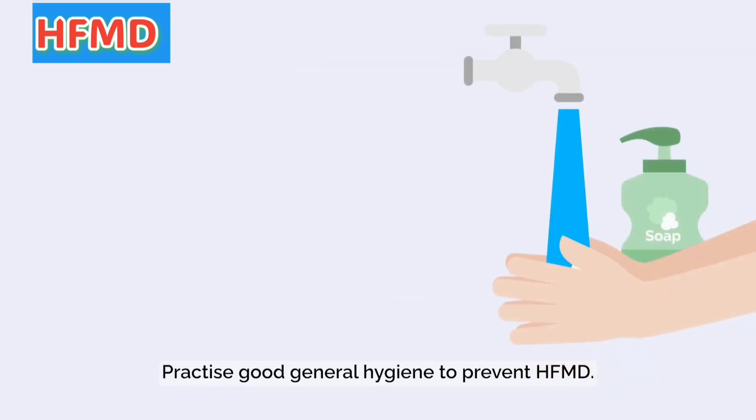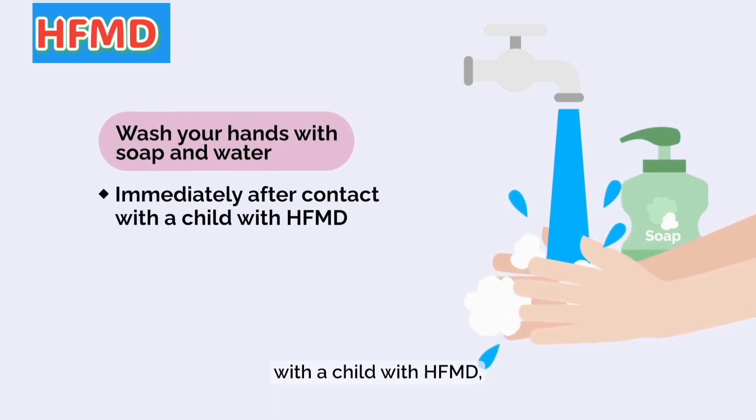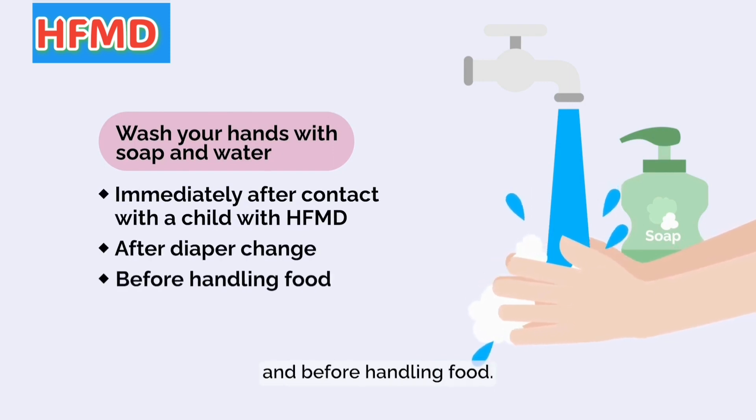Practice good general hygiene to prevent HFMD. Wash your hands immediately after contact with a child with HFMD, after diaper change, and before handling food.